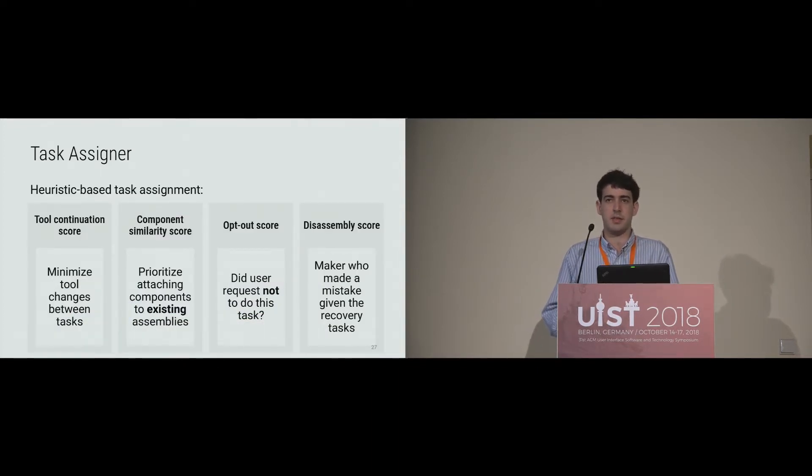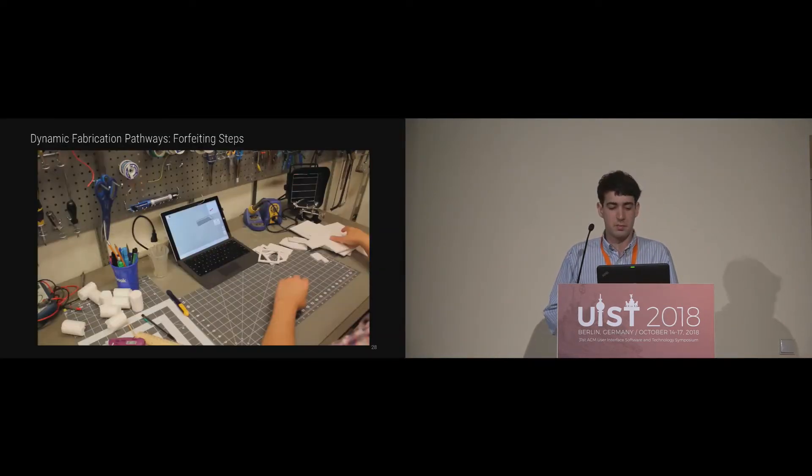To assign good tasks to different users, we use four heuristics — I'll outline two. One is the tool continuation score: the system tries to find steps that continue using your current tool rather than continually switching tools. Another is the component similarity score: you continue working on existing sub-assemblies rather than continually context-switching between different sub-assemblies. Additionally, if you don't want to do a step right now, you can forfeit it — click a block button and the system assigns you a different step, saving that one for later. You still have to do it at some point, unless another maker does it instead.